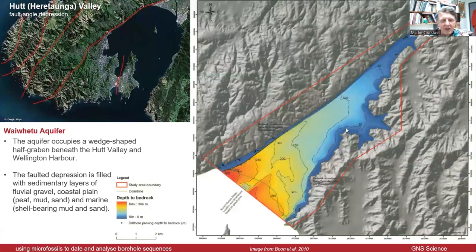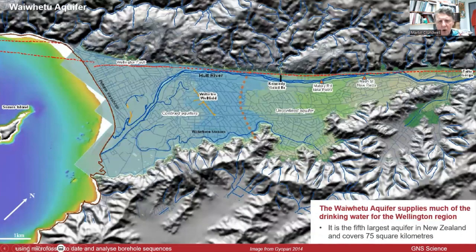What I'm going to be talking about is the aquifer system running through the Hutt Valley and beneath Wellington Harbour. This area here is the unconfined zone, which means the gravels are exposed to the surface — this is where the water goes into the aquifer. Down near the coast, the lower part of the Hutt Valley, you have marine muds and silts overlying the gravel, so it's confined, and that extends out into the harbour.